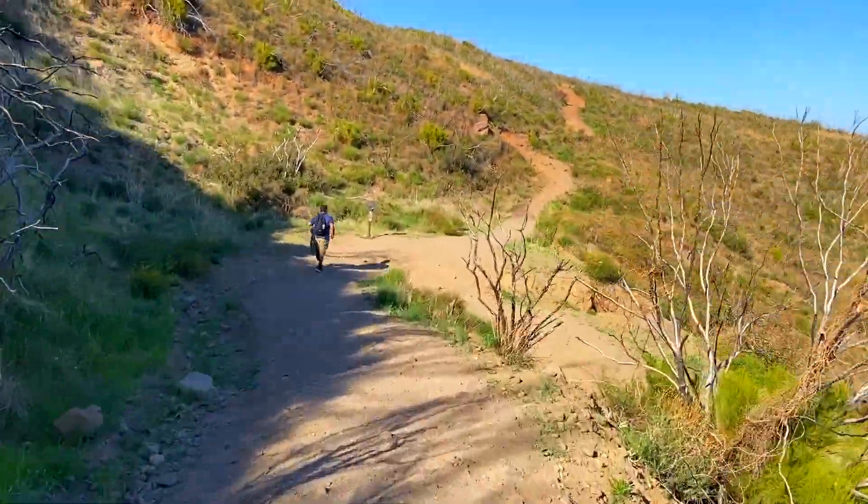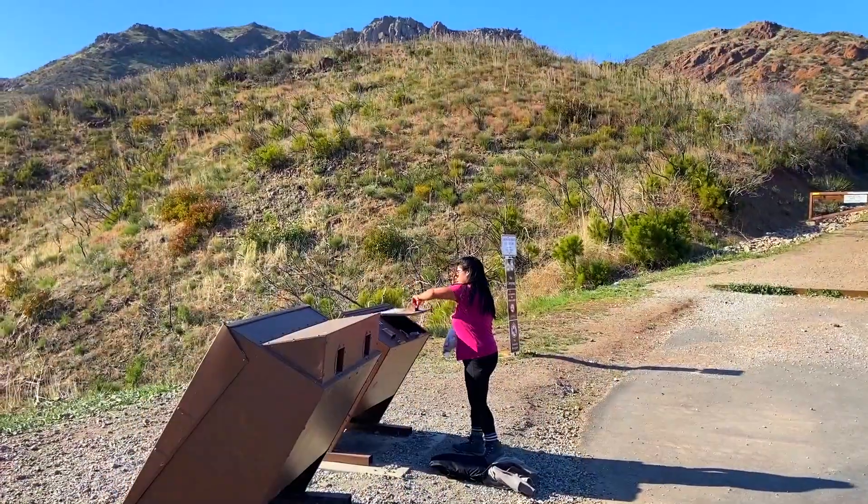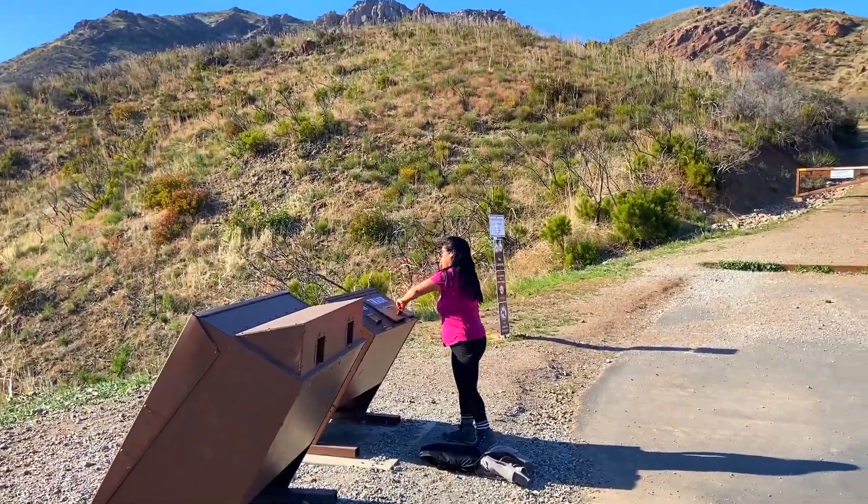Cuando lleguen a este rótulo, esta es la primera división que encontramos. Cuando lleguen aquí, toman una derecha y los va a llevar directamente al estacionamiento. Ya terminamos — después de casi 7 millas y 6 horas y media, llegamos al fin.